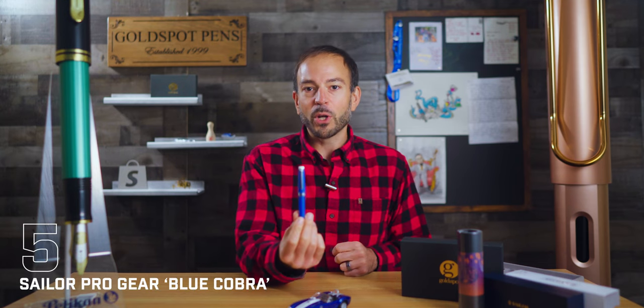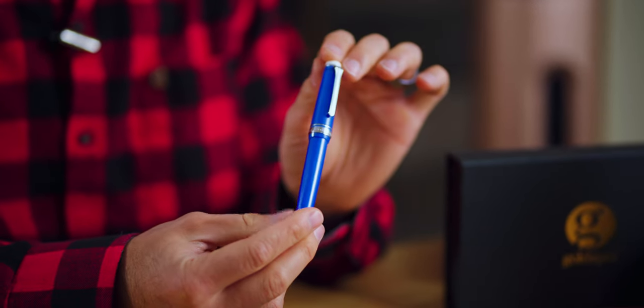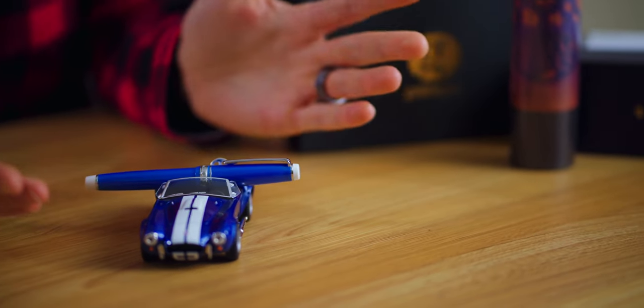September was Sailor's third annual Don't Miss the Boat sales event, where dozens of discontinued Sailor fountain pens saw their prices drop like an anchor to 40% off the retail price. One of our best-selling Sailor pens was the Sailor Professional Gear Blue Cobra. The fifth best-selling pen of September is a Goldspot exclusive design inspired by 1960s American muscle cars. Besides the 40% off discount, Goldspot added wheels and fuel to the purchase of this pen. That's right, this sign-and-drive includes a model Shelby Cobra car that can act like a pen stand or pen rest.